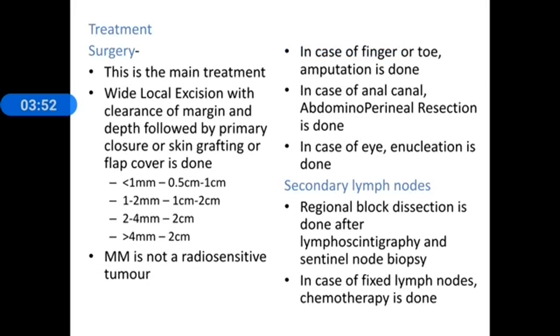Treatment: surgery is the main treatment, involving wide local excision with clearance of margin and depth, followed by primary closure, skin grafting, or flap cover. Depending on the depth: if less than 1 mm, 0.5 cm clearance is sufficient; if 1 to 2 mm, 1 to 2 cm clearance; and for 2 to 4 mm or more than 4 mm, at least 2 cm clearance is required.